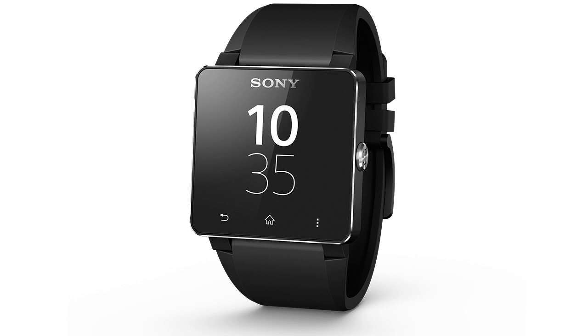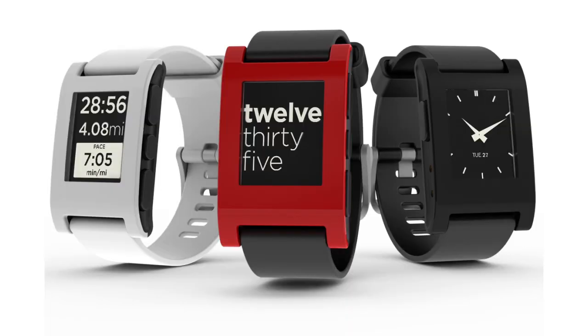You can surf the web, check the weather, or use social media, even take photos. And of course, it will tell you what time it is.